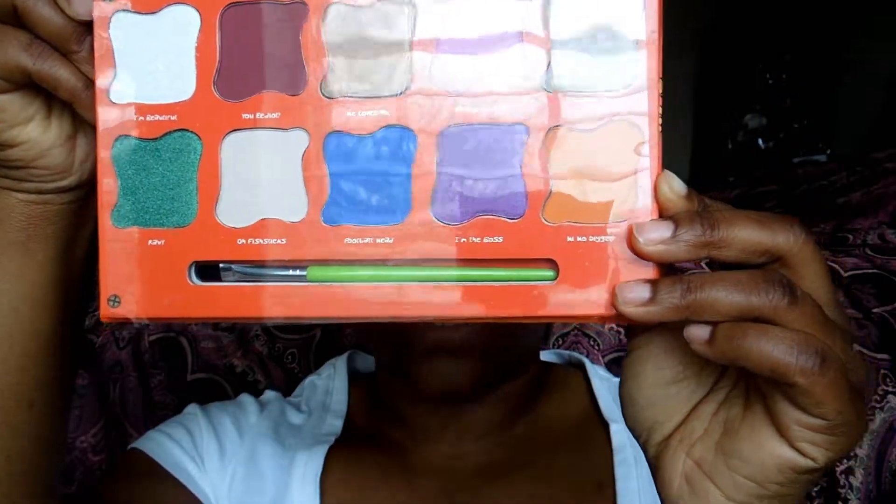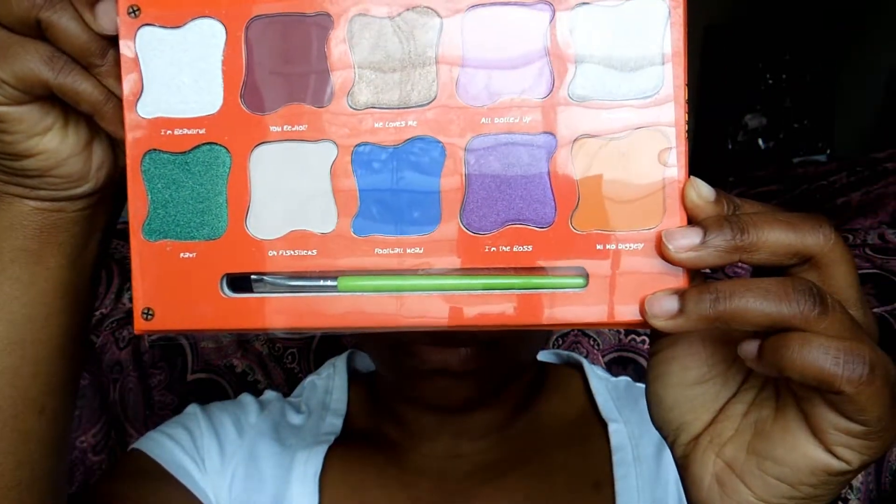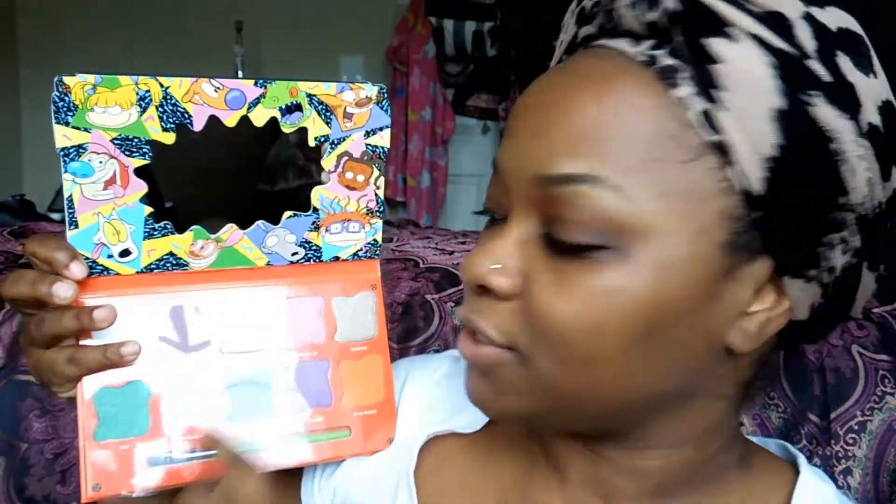I don't have scissors so I'll just use my teeth. It comes with a little plastic cover on top that I'm not going to remove yet. It comes with two, four, six, eight, ten shadows which actually look like a decent size — probably about an inch wide.